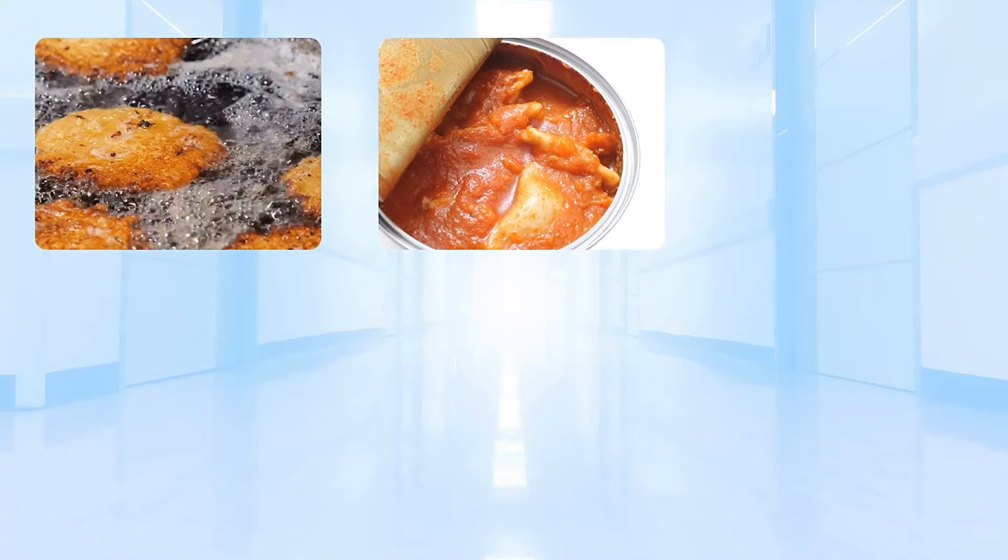Other causes include usage of refined or cooking oil, excessive indulgence in preservative-laden packaged foods, and non-vegetarian foods. So what are the best foods to help strengthen the liver and increase its ability to detoxify?